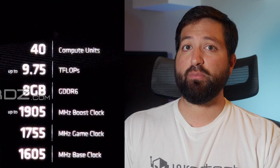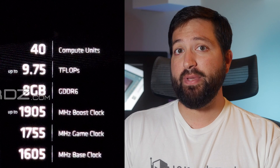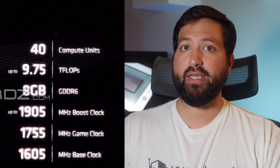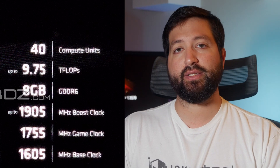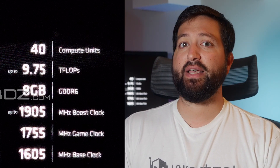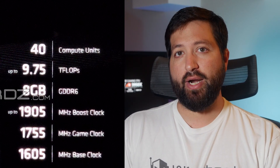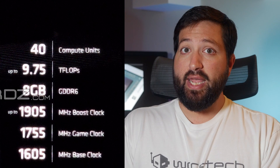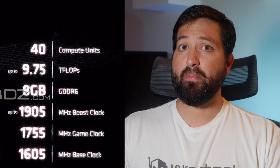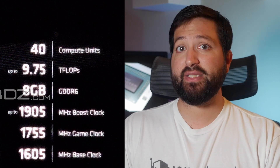The boost clock is rated for 1905 MHz while the game clock is rated at 1755 MHz. The boost represents the theoretical maximum speed the reference card would be able to hit, while the game clock represents average clock speeds while gaming. With the boost clock, AMD expects a maximum of 9.75 teraflops of single precision compute from the Radeon RX 5700 XT. The card is also confirmed to feature 8GB of GDDR6 memory running across a 256-bit wide bus interface.